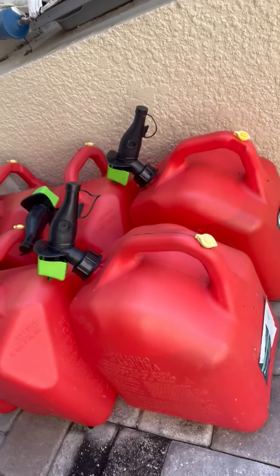Moving on, we have a lot of extra gas out here as well, all the way down here. Also got some extra propane as well.